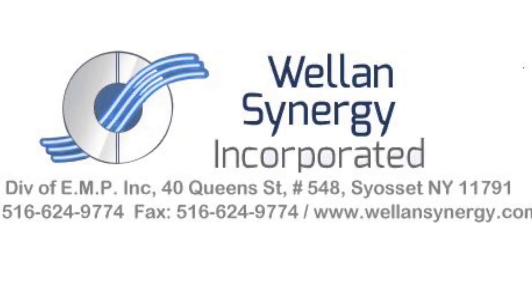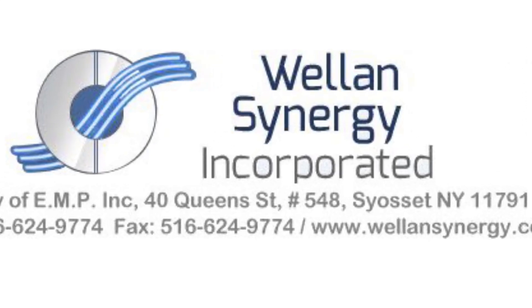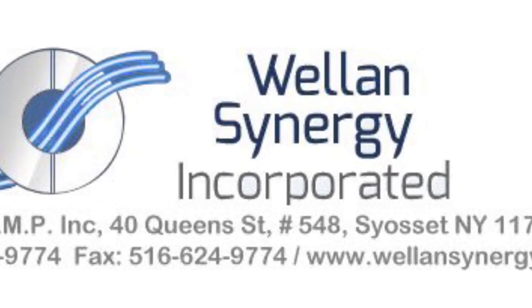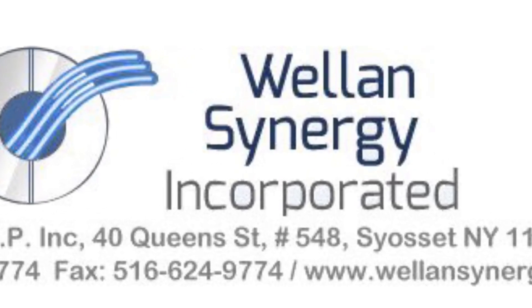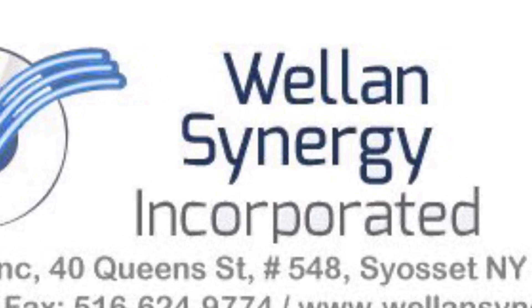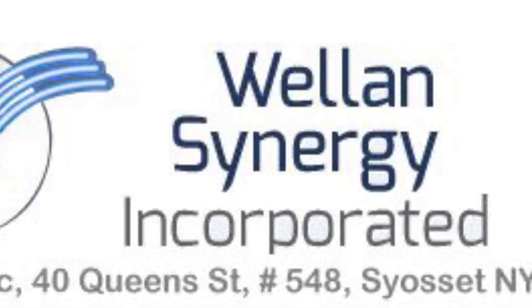Welcome to Wallan Synergy, a cutting-edge German-based technology to combat rust, limescale, brown water, biofilm, bacteria like Legionella and E. coli, as well as algae in industrial, commercial, and residential applications.